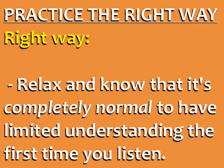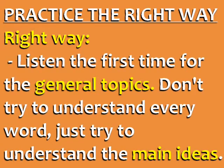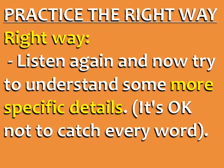To practice the right way, the first step is to relax and know that it's completely normal to have limited understanding the first time you listen. You need to listen at least three times. Listen the first time for the general topics — don't try to understand every word, just the main ideas. Listen again and try to understand some more specific details. Remember that it's okay not to catch every word.